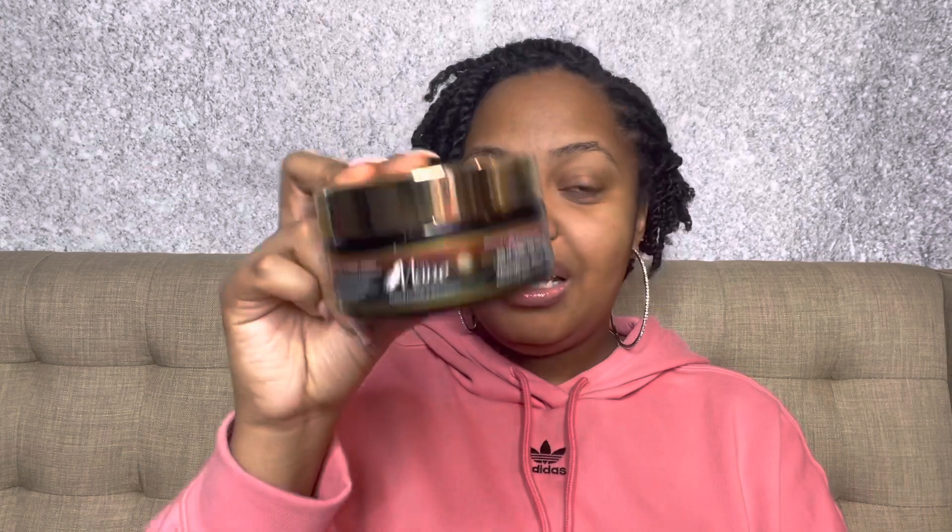Next is another Main Choice mask — the 'Do It Fro The Culture' Untouchable Definition and Unmatched Volume Magnificent Miracle Mask. Another one that smells absolutely amazing; I love the aesthetics of this line. It works really well and has great slip. The only problem is that I always add a ton of product and it turns the water black — like everything just turns black, so I had to wipe my tub down. But besides that it's really good. I probably won't repurchase since it's not a favorite, but it is really good.